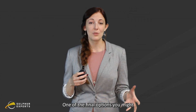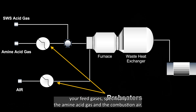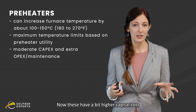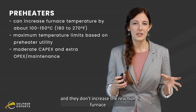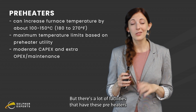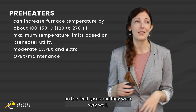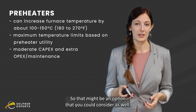One of the final options to consider is installing preheaters on your feed gases — specifically the amine acid gas and the combustion air. These have a bit higher capital and operating costs, and they don't increase the reaction furnace temperature by as much as co-firing or oxygen enrichment. But there are many facilities that have these preheaters on the feed gases and they work very well — they're very happy with them. So that might be an option worth considering.